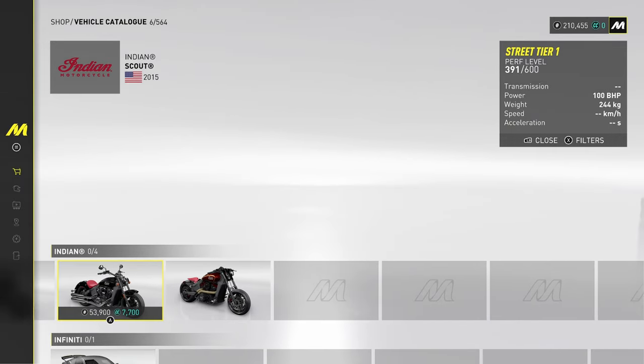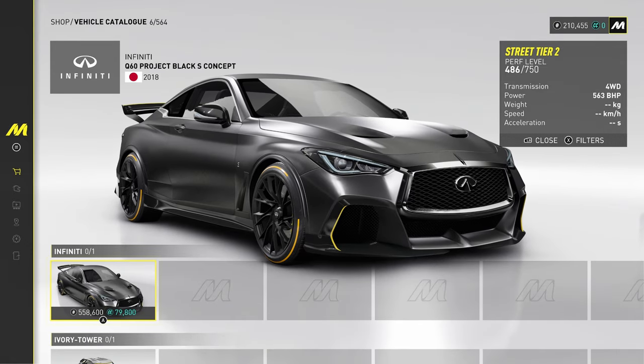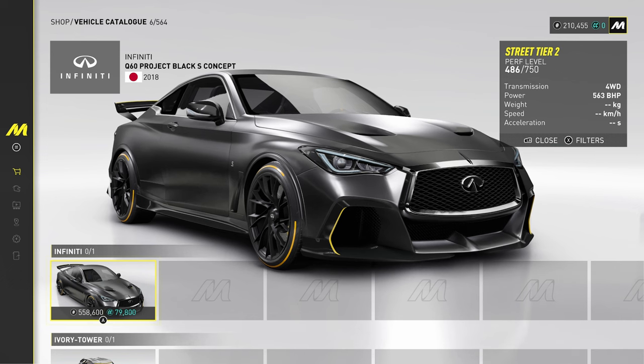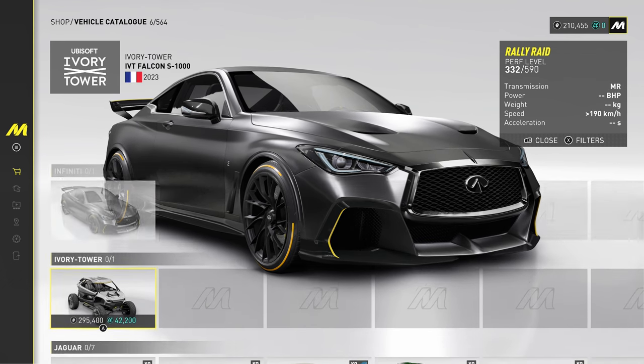Indian motorcycles — got the Scout, that's the iconic one. Infinity — only one Infinity. It looks like a weird hybrid between a Nissan GTR and a Lexus RCF, doesn't it? Kind of a weird car, that one.